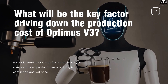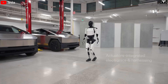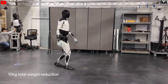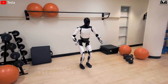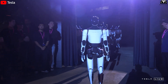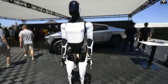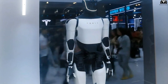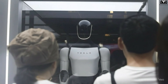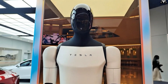What will be the key factor driving down the production cost of Optimus V3? For Tesla, turning Optimus from a lab prototype into a mass-produced product means tackling two conflicting goals at once: driving costs low enough for market adoption while maintaining quality and performance. Elon Musk has predicted that once production reaches 1 million units per year, the cost of building Optimus V3 could drop to around $20,000 — putting it in the same price range as mid-tier cars and opening access for individual consumers. However, the actual selling price will depend heavily on market demand, and Tesla will need a flexible pricing strategy unlike its relatively stable EV lineup.